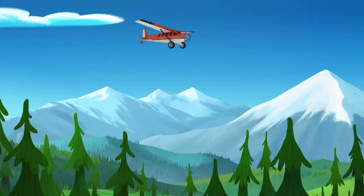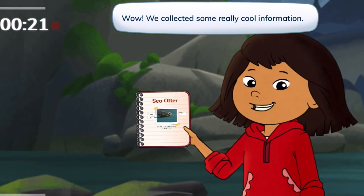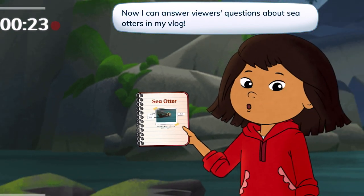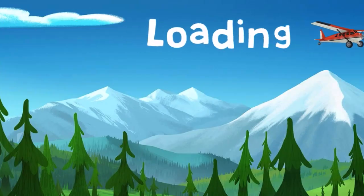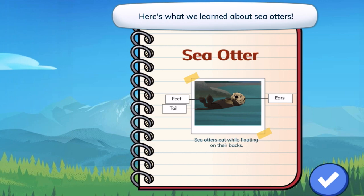All done! Wow, we collected some really cool information. Now I can answer viewers' questions about sea otters in my vlog. Here's my notebook — here's what we learned about sea otters.